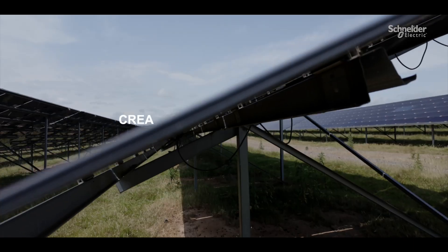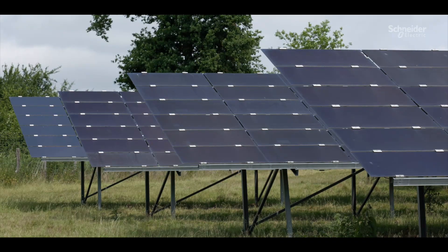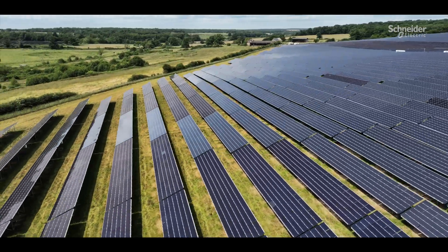Photosol is the leading independent producer of photovoltaic energy in France. Our subsidiary Photom handles engineering, management and maintenance of Photosol solar sites, representing 600 megawatts in operation.